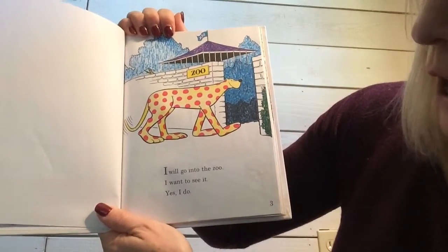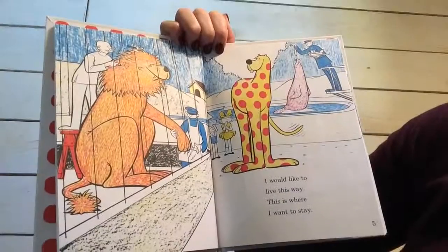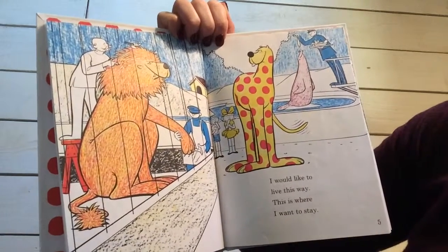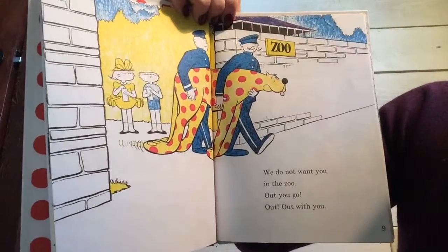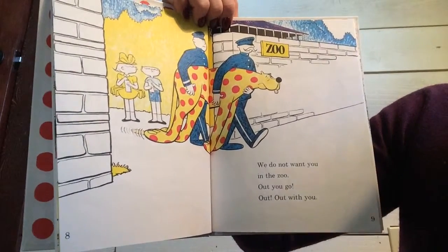I will go into the zoo. I want to see it. Yes, I do. I would like to live this way. This is where I want to stay. Will you keep me in the zoo? I want to stay here with you. We do not want you in the zoo. Out you go. Out, out with you.